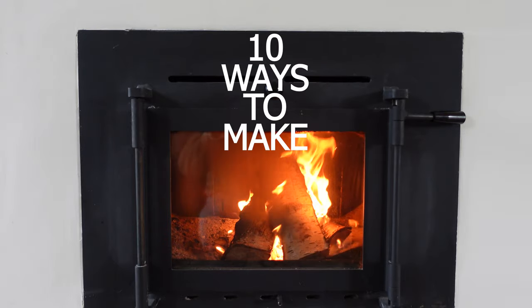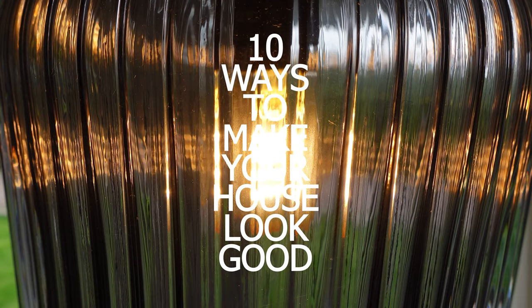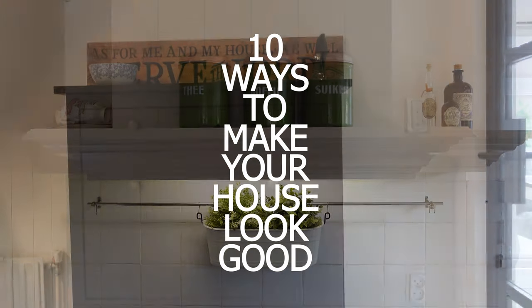Hi guys, welcome back to my channel. In today's video I'm going to share with you 10 ways to make your house look good, and we're going to jump right in and start in the entryway.